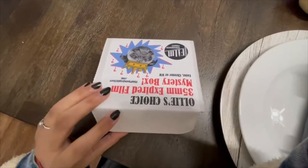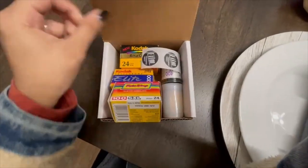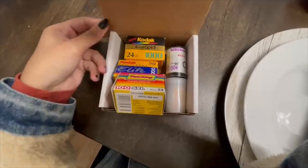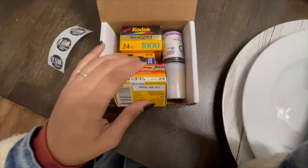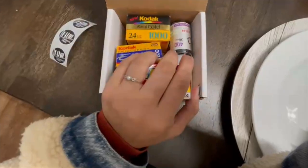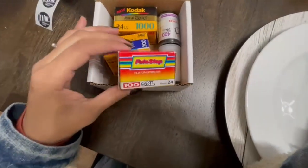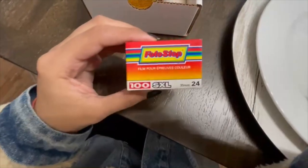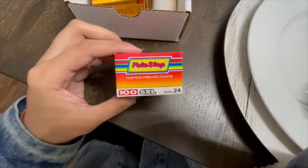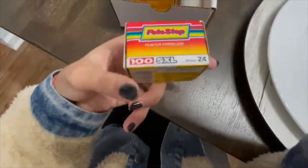Okay, whoa — looks like it's overflowing. We got some cute little stickers. So these can range from being black and white, chrome, as well as color. And it looks like I've never seen this one before, so let's see — this is Photo Stop 100 2000. I'm going to assume this is color; they say you'll find out when you open it.